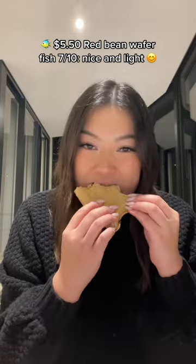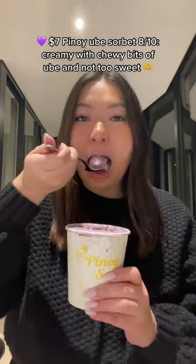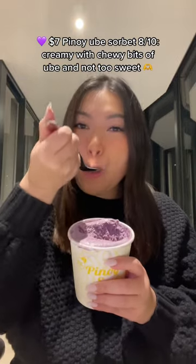...Wafer Fish: 7 out of 10 — nice and light. $7.00 Pineapple Sorbet: 8 out of 10 — creamy with chewy bits of fruit and not too sweet.